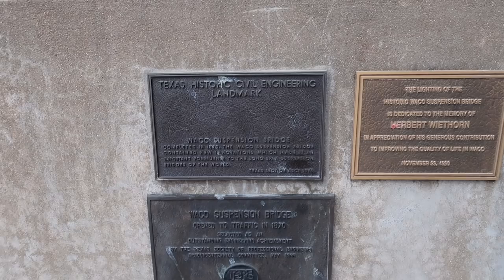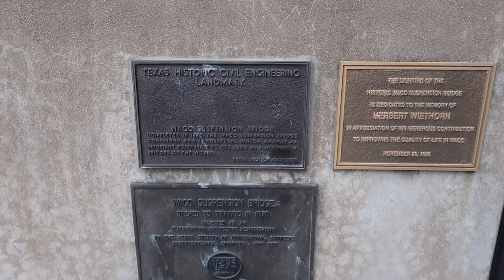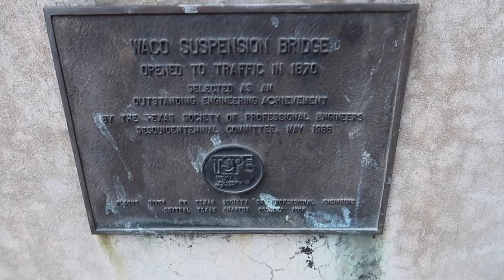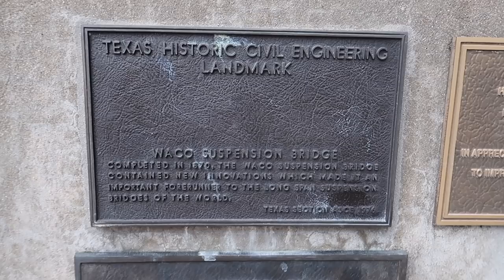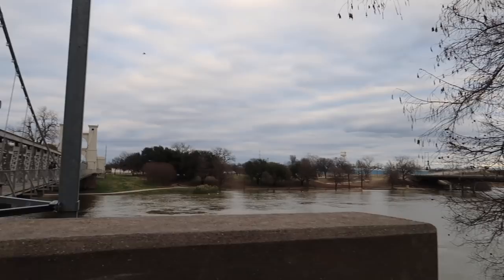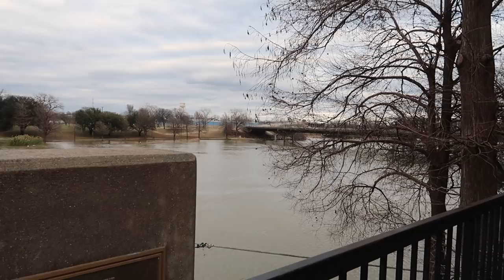The Waco Suspension Bridge is a historic bridge — it's on the National Register of Historic Places and it is an architectural and historical feat. It's also called a Texas Historical Civil Engineering Landmark, open to traffic in 1870 and selected as an outstanding engineering achievement by the Texas Society of Professional Engineers. The Waco Suspension Bridge contained new innovations which made it an important forerunner to the long-span suspension bridges of the world, situated on the Brazos River.